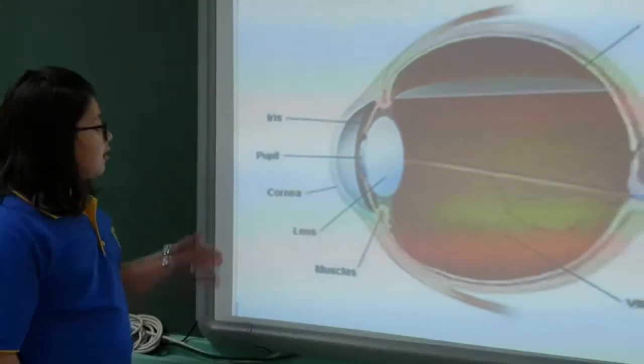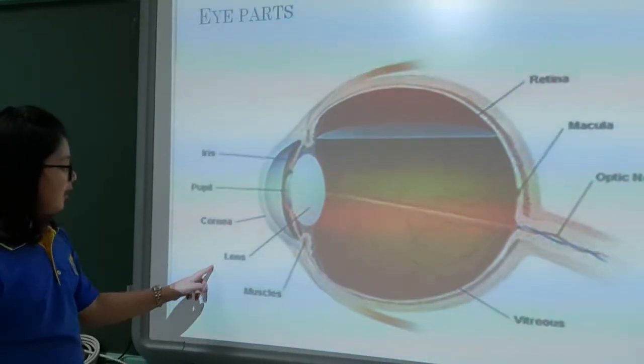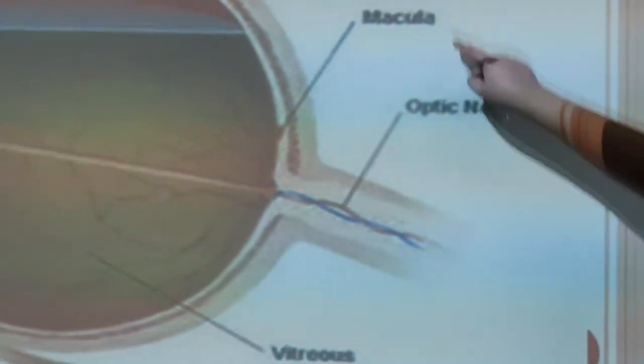These are the parts of the eye: iris, pupil, cornea, lens, muscles, vitreous, optic nerve, macula, and retina.